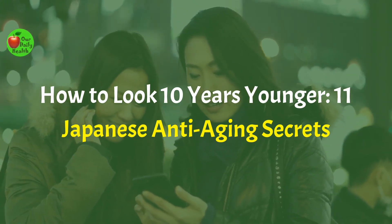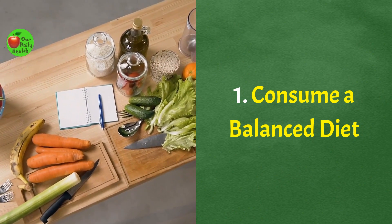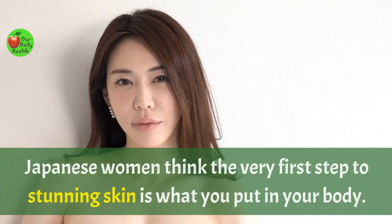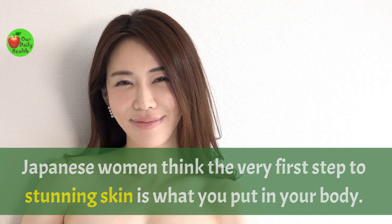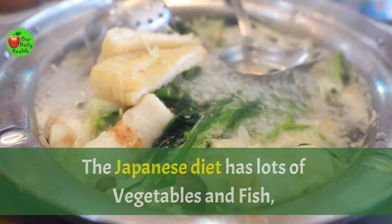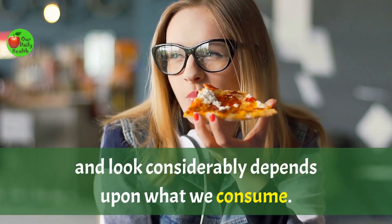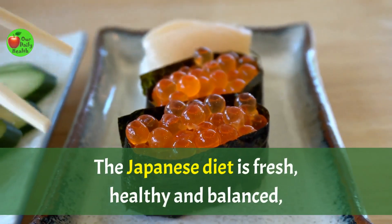Number 1: Consume a balanced diet. They claim that you are what you eat, and Japanese women seem to agree. Japanese women think the very first step to stunning skin is what you put in your body. The Japanese diet has lots of vegetables and fish and is exceptionally low in meat and sugary foods. It's no secret that the way we feel and look considerably depends upon what we consume. The Japanese diet is fresh,